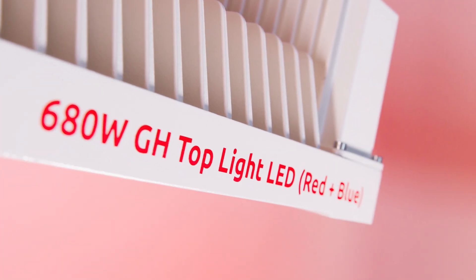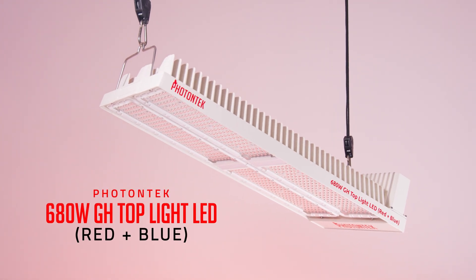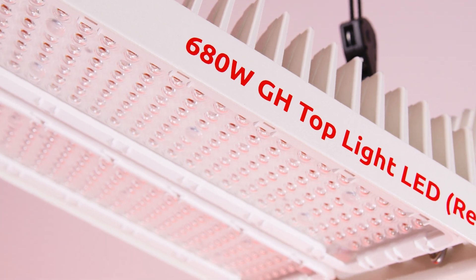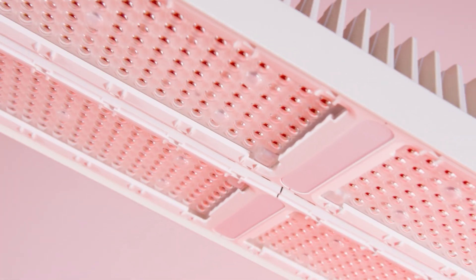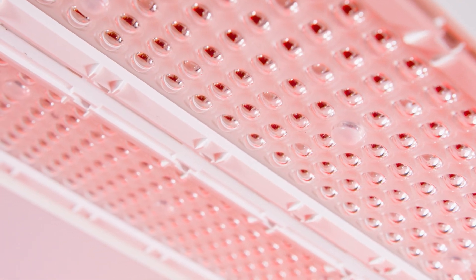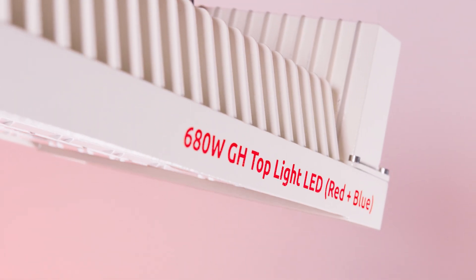Please welcome the PhotonTek 680 Watt Greenhouse Top Light LED Red and Blue. If you are planning to switch from HPS to LED top supplemental lighting, maintaining the PPFD levels and drastically reducing operational and energy costs, PhotonTek has created the perfect solution for that.